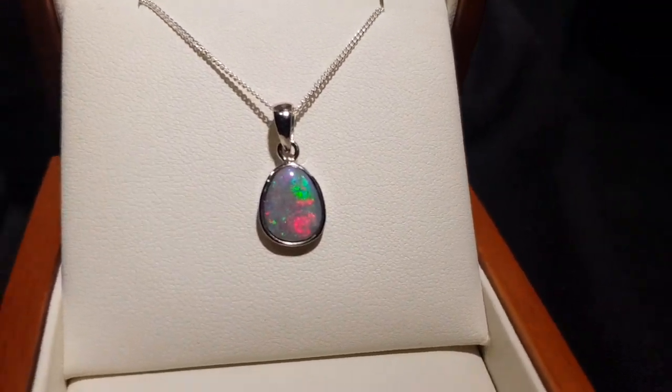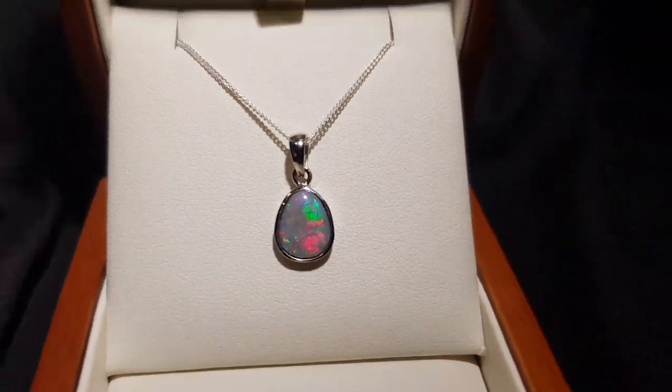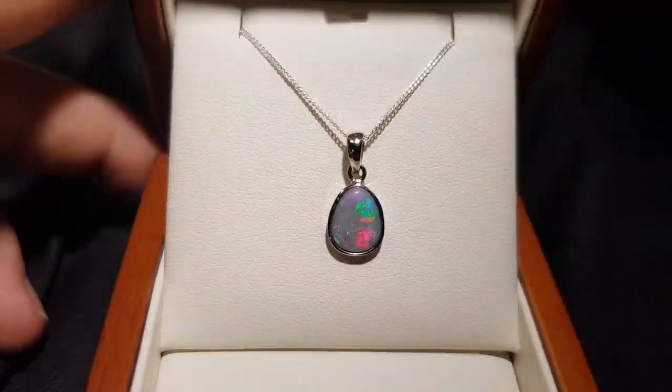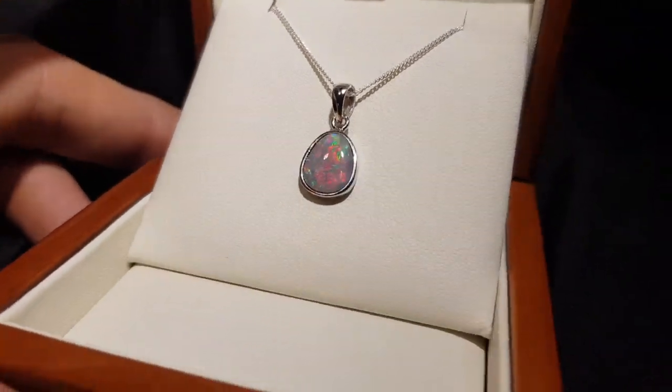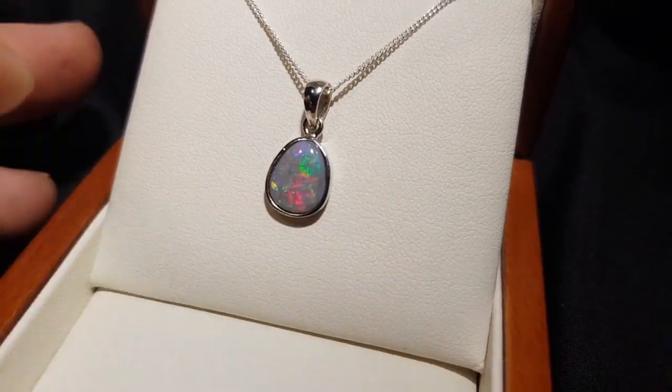Look at that beautiful red rose — red, very pretty. We're always chasing red in opal because it's so rare. It's a good size, not too big, not too small. You got all the colors, even with this lavender here, which is very, very hard to get.